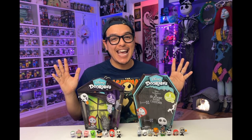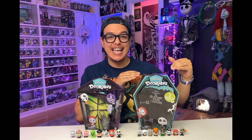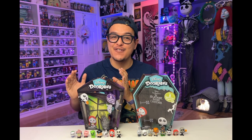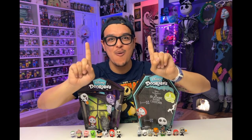Okay guys. So we've opened and looked at series one, released in 2021, and series two, released this year as a part of the 30th anniversary in 2023. But wait — I've got one more box.